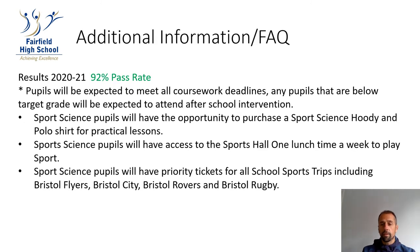Sports Science has one of the highest pass rates in the school. Last year's results from 2020 to 2021 were 92%. We achieve this by making pupils meet all coursework deadlines, and any pupils that are below target grade will be expected to attend after-school intervention provided by their PE teacher.